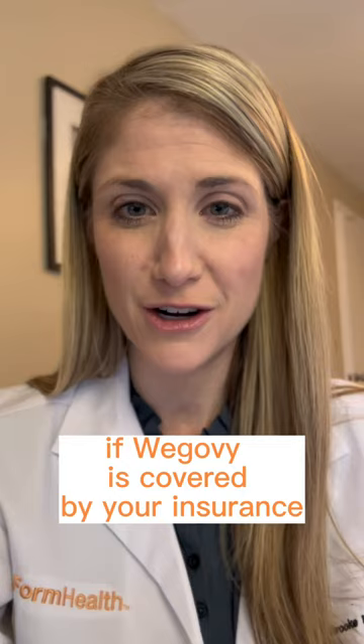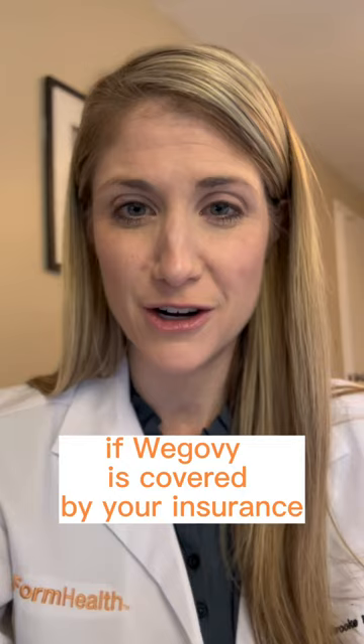There are a few things you can do to determine if Wegovy is covered by your insurance. One is to call your insurance and ask. Alternatively, if you have access to a drug formulary for your plan online, you can check there. Two, go to Wegovy.com — they have a great tool that can estimate your coverage and cost.